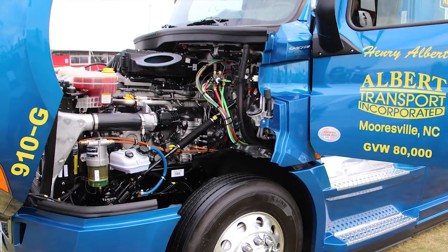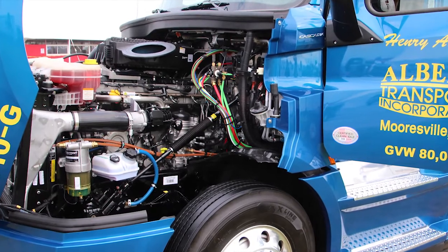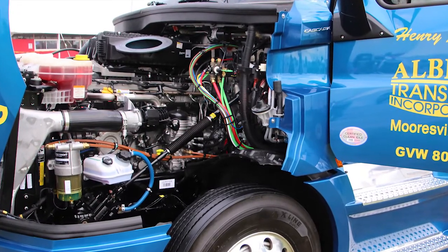I have the Detroit DD15 down-sped engine — 400 horsepower, 1750 foot-pounds of torque. That torque maximizes in around the neighborhood of 975 RPM. The gears in the new DT12 transmission have been micro-polished to further reduce parasitic drag.